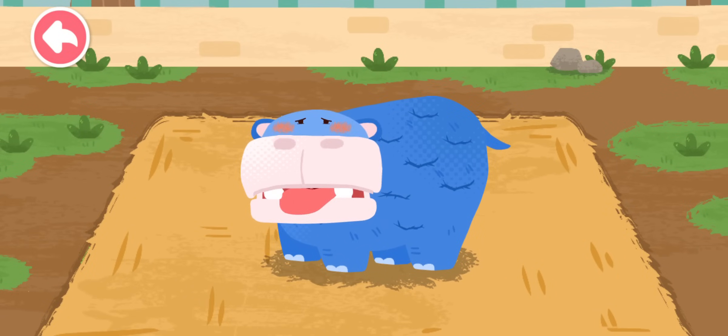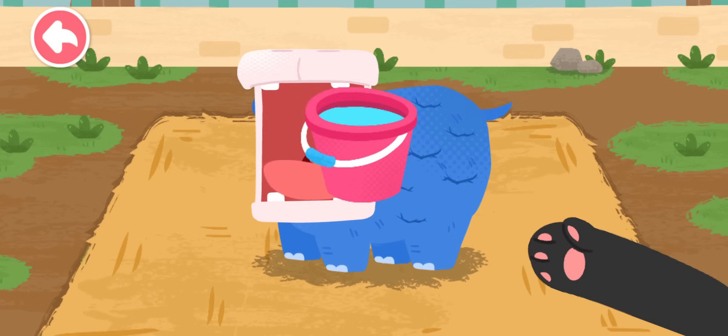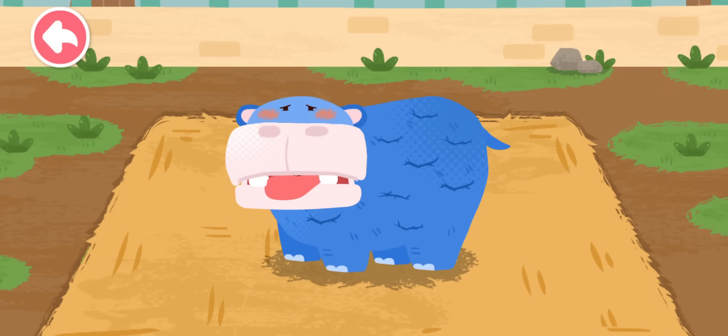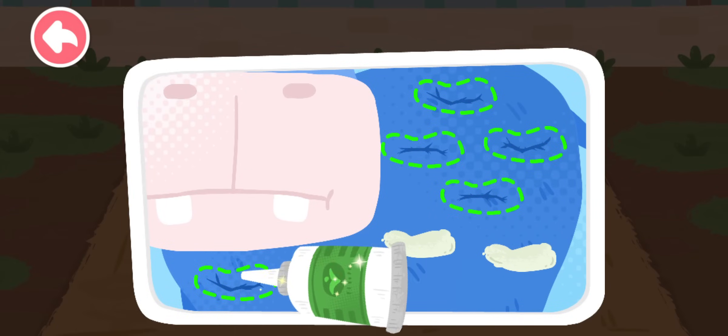The hippo spends most of its time in water! Water is very much needed for it! The hippo has been out of water for too long and its skin has cracked! Let's apply some ointment!